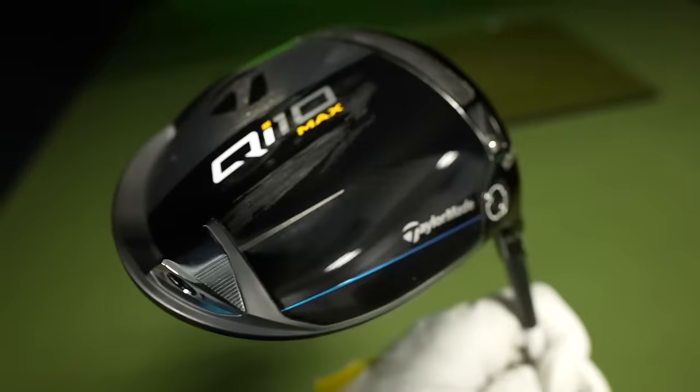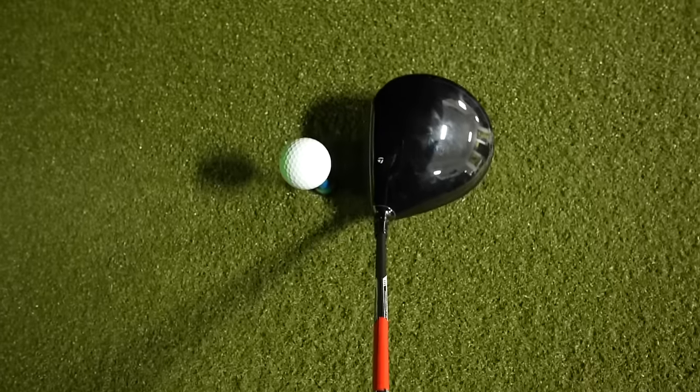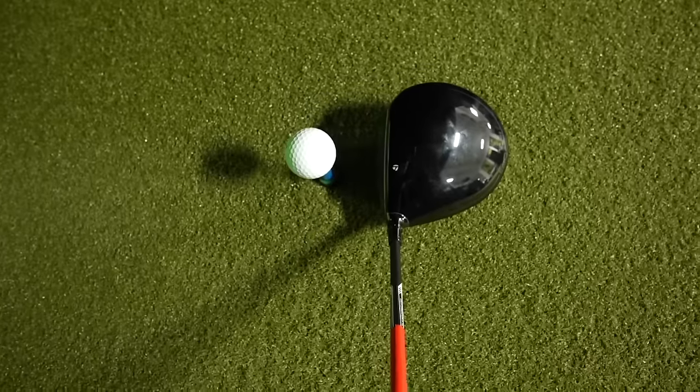Coming in at number three for distance is the TaylorMade QI10. I was most impressed by the consistency of distance I got with the QI10. Really, when I've tested this driver, all of my drives are consistently a certain distance. The dispersion may not be the tightest, but in terms of distance consistency, I think this club might do it best.